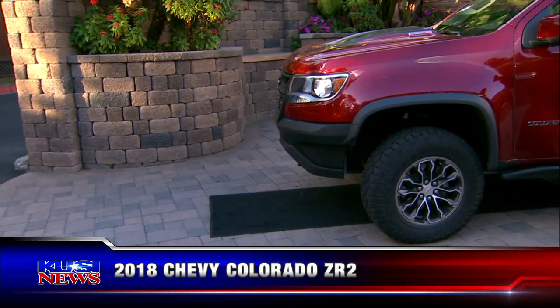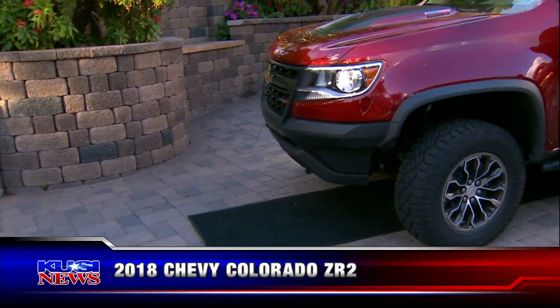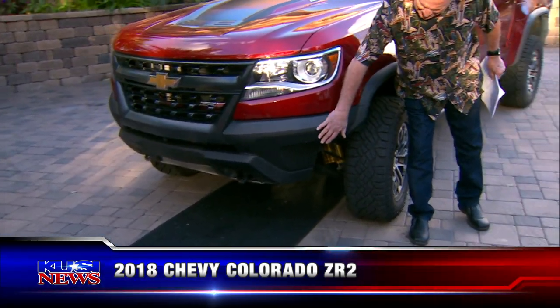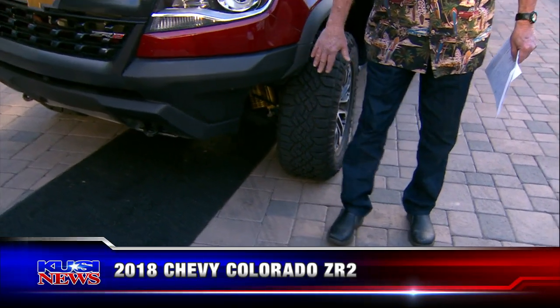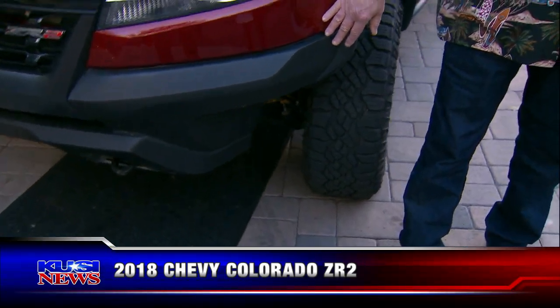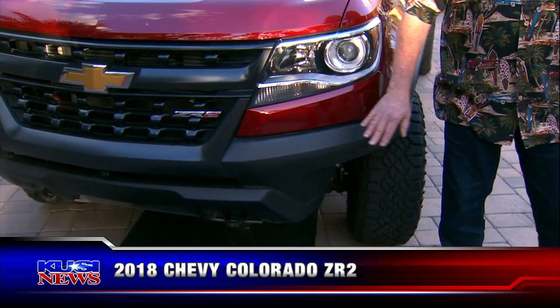I think the biggest thing that stands out, other than its looks — since our camera is going to the front — look at the way they cut away all of the unnecessary metal. So if you're going to go climbing up and out of dunes and riverbeds, you've got tons of clearance. You don't have to worry about a thing.